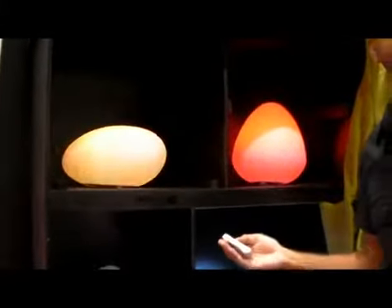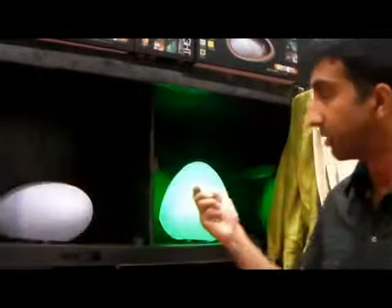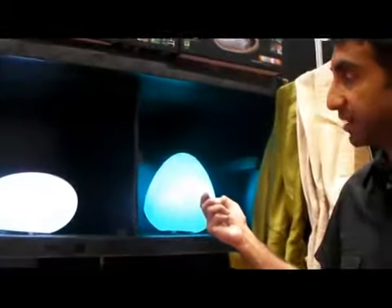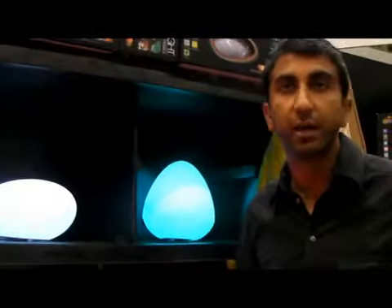It's very energy efficient. You charge it for four hours and it gives you 20 hours worth of light at least. One remote can control multiple units. It's virtually unbreakable. Some freezing degree weather is fine too.